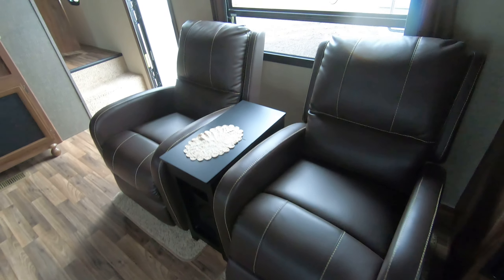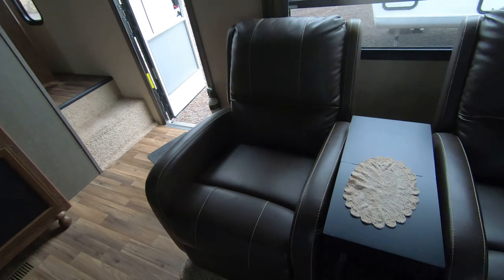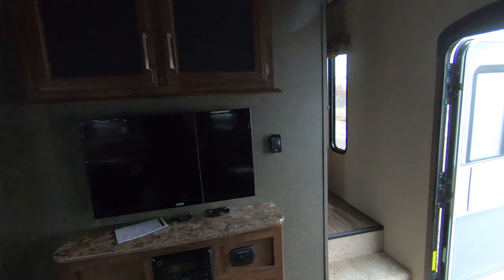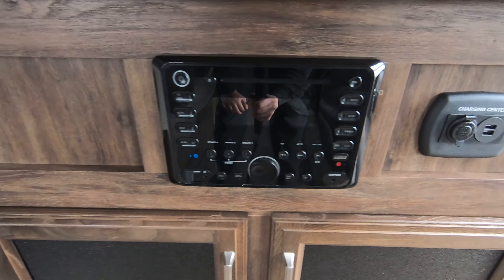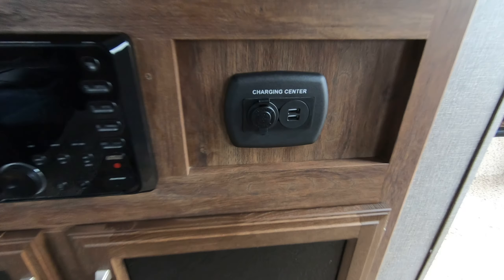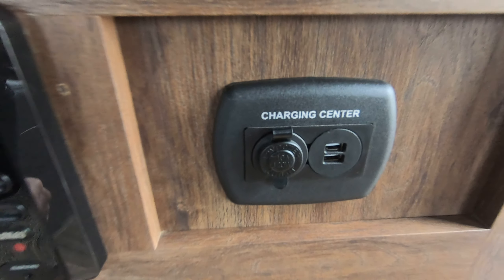Two reclining chairs. This unit is in very nice shape. Flat screen TV. Radio, which is a DVD and CD player that is also Bluetooth-capable. USB ports here for charging your cell phones, with more storage up above.